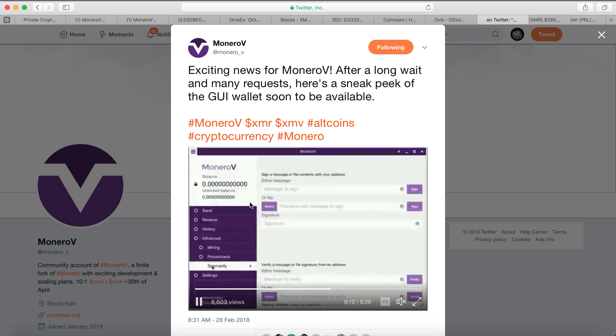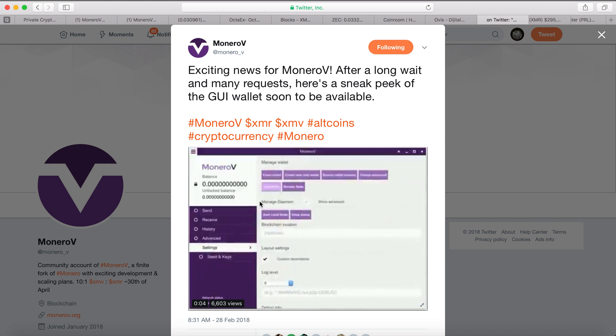The Monero V wallet basically looks like the Monero wallet, which makes perfect sense because Monero is open source. You can copy the source code, make a few cosmetic changes, and you have a Monero V wallet. So this is nothing new to me. Maybe they will improve or add some new features going forward.